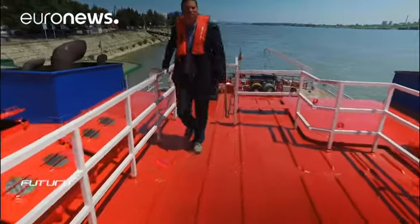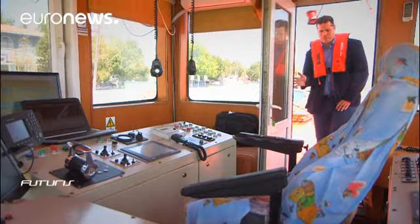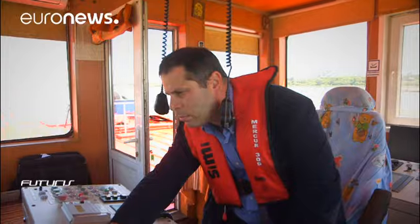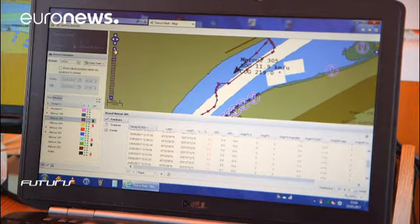Information from ten vessels traveling along the Danube and two from the Rhine River is being collected as part of the experiment. Analysis of the data is expected to allow navigation companies to optimize the speed of their vessels and also provide valuable knowledge on how riverbeds evolve.